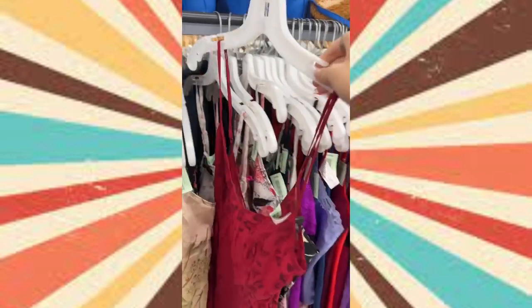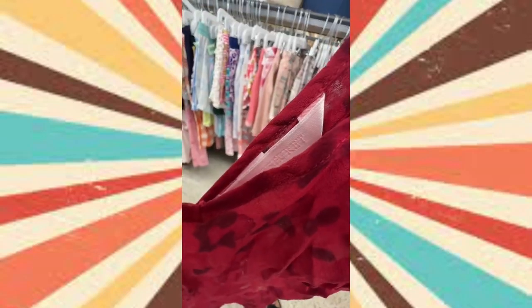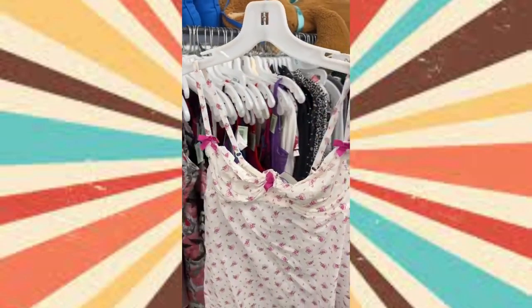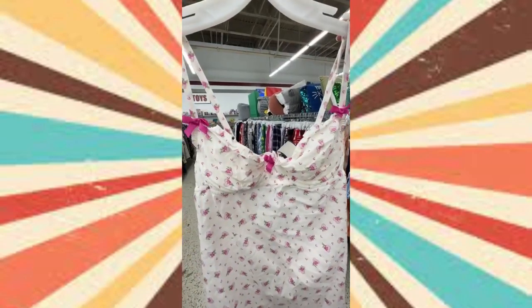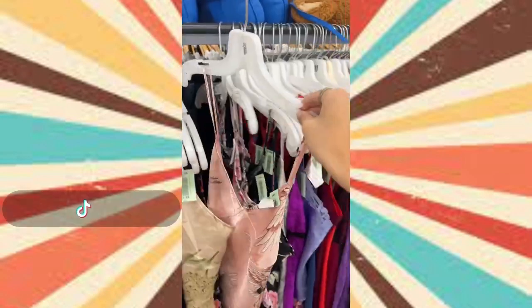I started off in the lingerie section and immediately found a piece that looked straight off my Pinterest board. It's Y2K Victoria's Secret — this little sheer slip dress and it's just perfect. Then next to it I found the most insane cotton slip dress by Victoria's Secret as well. It has the underwire fit and open back. It's giving summer in Paris.